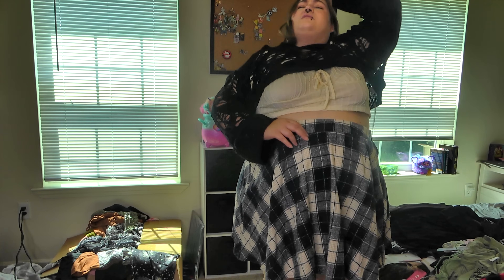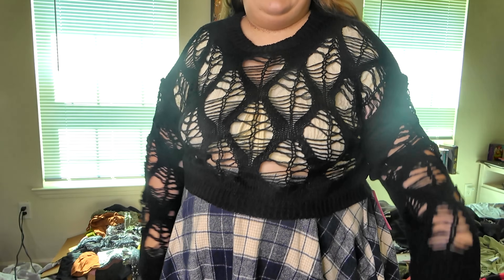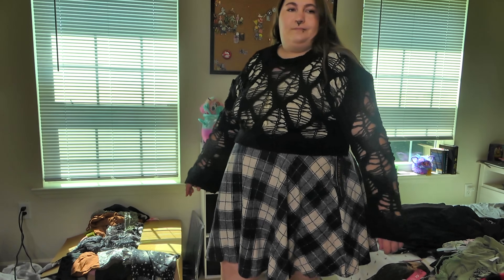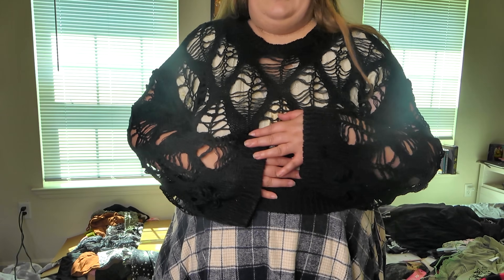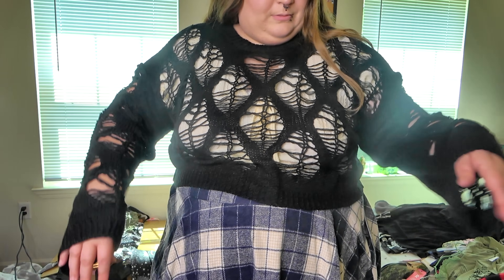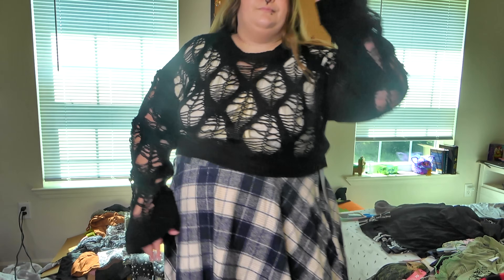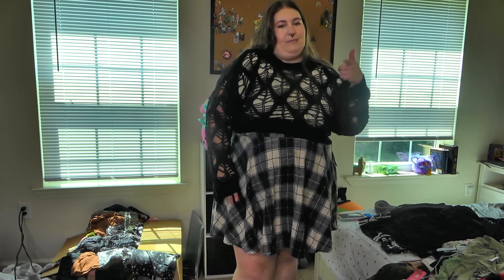I probably wouldn't wear this on top of this top because of the poofy sleeves. Definitely not an outfit I'm grabbing, but imagine them as singles — not together. I do love this little shrug cropped sweater thingy. I love how the sleeves are all hangy and big, but not with the other pieces.